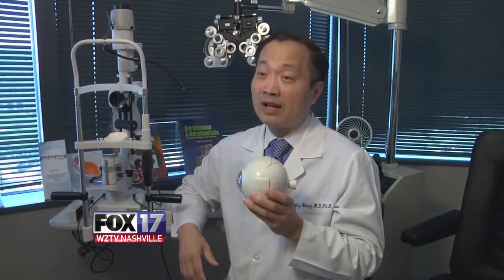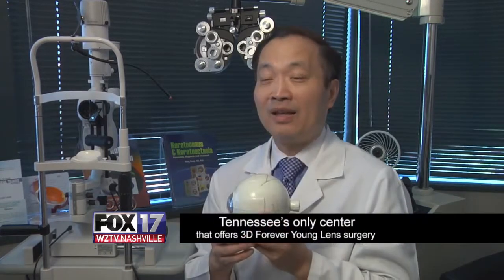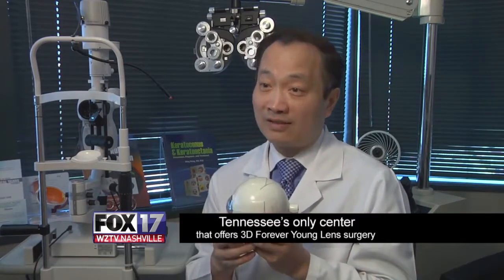3D Forever Young Lens surgery has enabled our 40 to 65-year-olds to reduce their dependence on glasses or bifocals. We are proud to be the first and only center in Tennessee that offers 3D Forever Young Lens surgery.